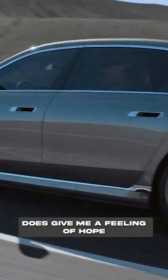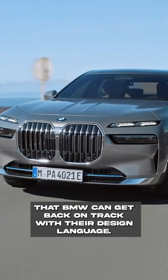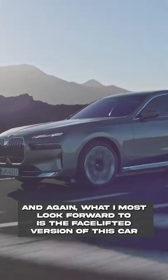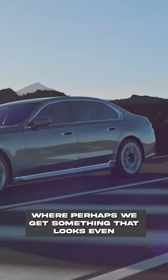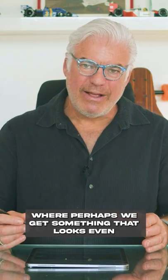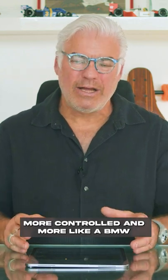It does give me a feeling of hope that BMW can get back on track with their design language. And again, what I most look forward to is the facelifted version of this car, where perhaps we get something that looks even more controlled and more like a BMW.